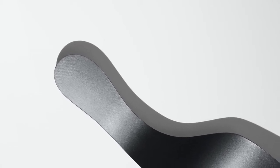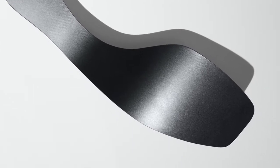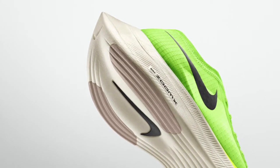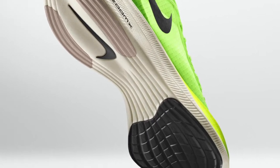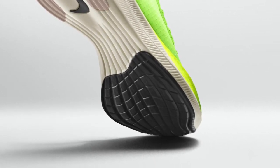Still embedded within the foam is a full-length curved carbon fiber plate that increases stiffness to provide a sensation of propulsion. A new traction pattern improves forefoot grip so the shoe handles better in wet weather. Also on the outsole are new contour treads with deep grooves that facilitate smoother movements during turns.